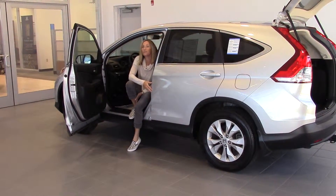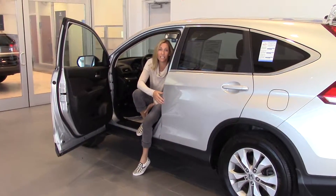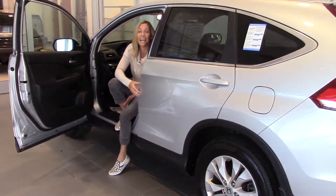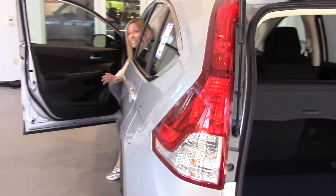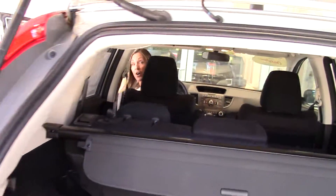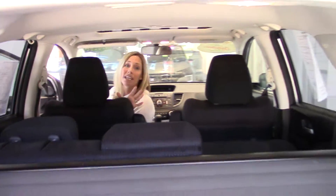Hello, my friends, welcome to Delaney Automotive. I am sitting in a 2013 Honda CR-V EX — this baby's all-wheel drive. It's got about 11,700 miles, it's Honda certified, clean Carfax, one owner, which is awesome. It's in great condition.